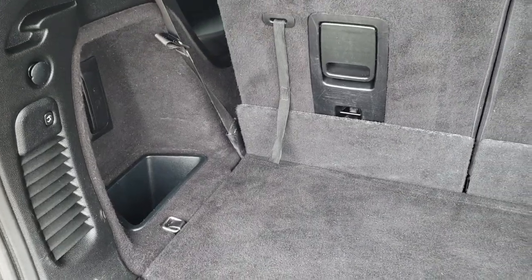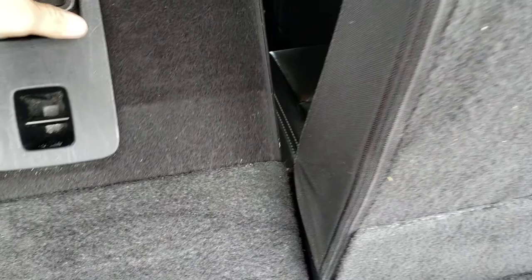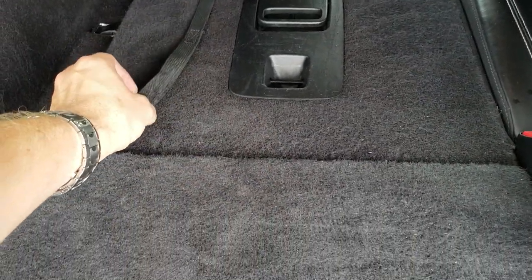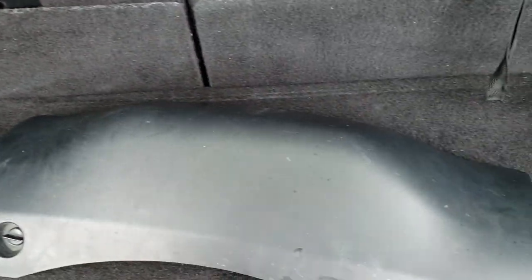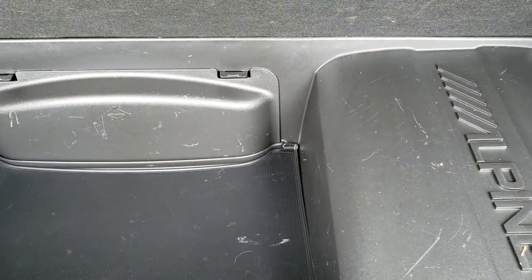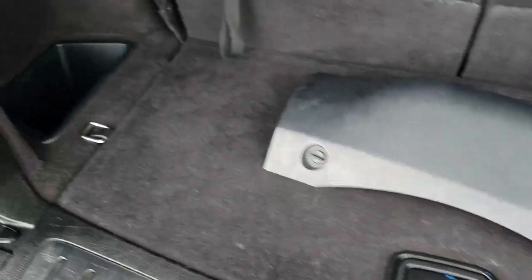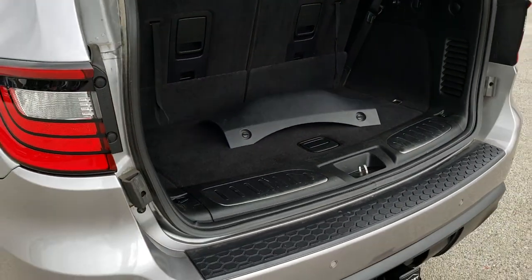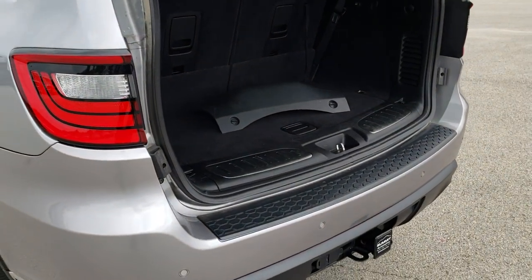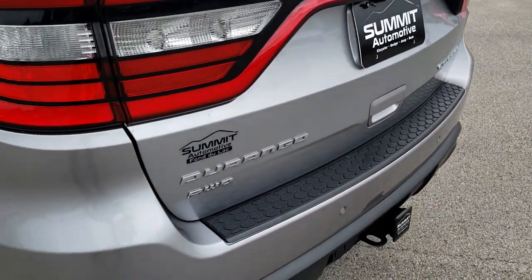Back storage area is very clean. These seats do fold down for extra storage and they go down really nice and flat — there's a little strap on them to bring it back. You do get a storage area under here as well as the Alpine subwoofer. To close the gate, press that button, it will beep at you three times and then come on down. It shuts nice and solidly.